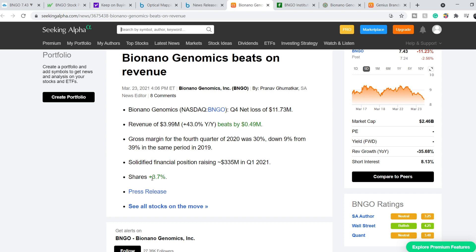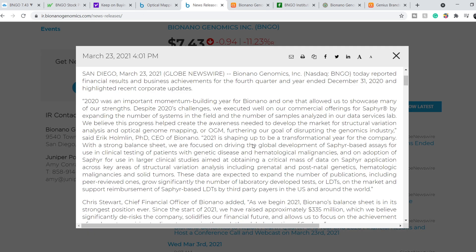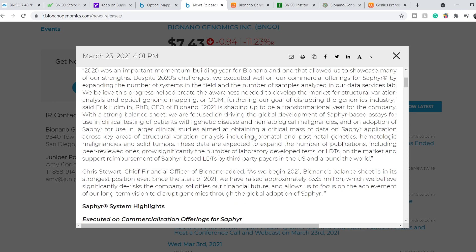As a result, shares increased in price by 3.7% on March 23rd. I want to quote comments made by the CEO and CFO, because they contain several key points. CEO Eric Holman, PhD, said: '2020 was an important momentum-building year for BioNano. Despite its challenges, we executed well on our commercial offerings for Saphyr by expanding the number of systems in the field and the number of samples analyzed in our data service lab. We believe this progress helped create the awareness needed to develop the market for structural variation analysis and optical genome mapping, furthering our goal of disrupting the genomic industry.'